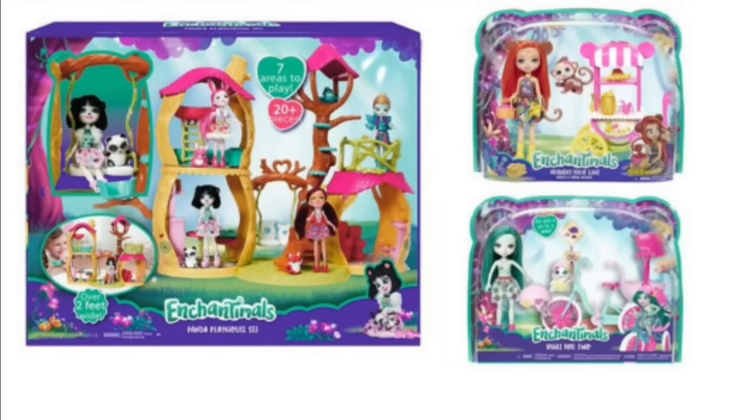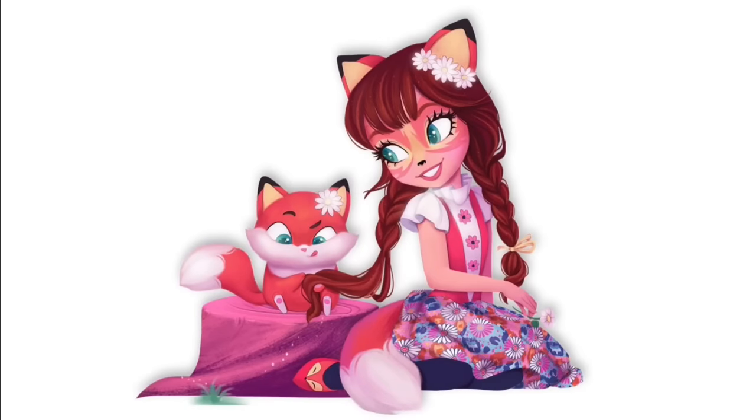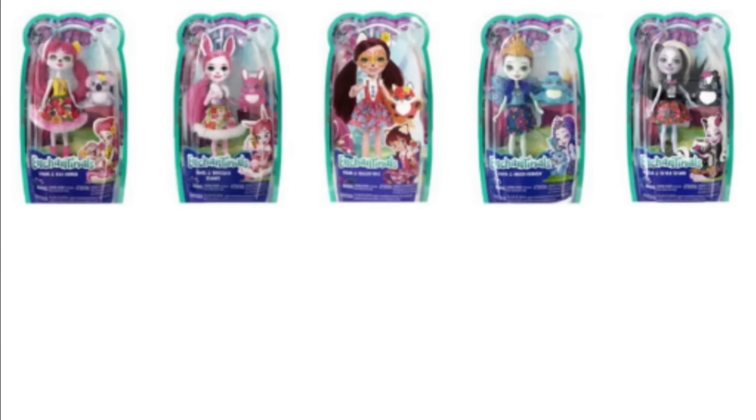They basically just remind me of Ever After High pixies. You could see a lot of that idea probably came from those. I think the concept art is amazing, but from these pictures I'm not too excited for the actual dolls — they just look like the pixies from Ever After High, and I didn't really like those too much.